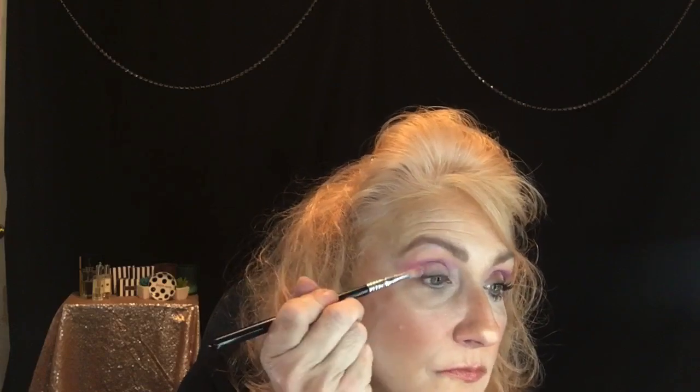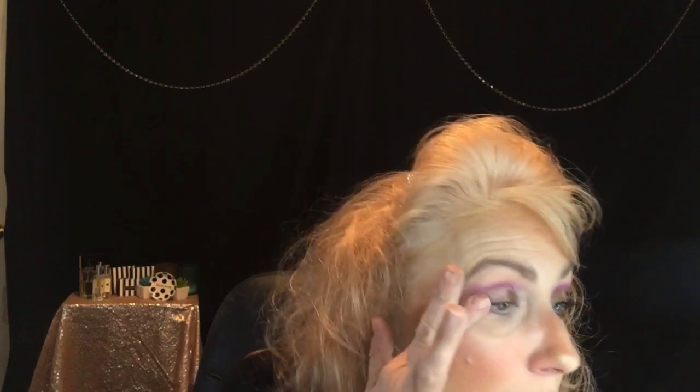Bring that over just like so. Then I went in with Peanut Butter Cup, which is this one right here, and I put that in the inner corner and the outer corner — kind of doing a halo look. I have not mastered this, as you can tell. And then I went right in the middle with Rich and Creamy, which is this shade right here. Put it right in the middle of that lid.